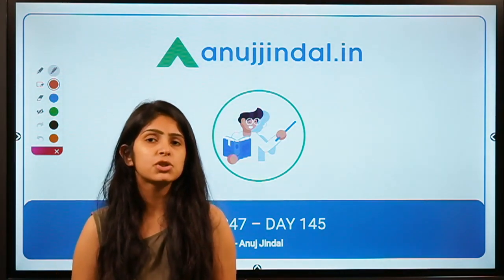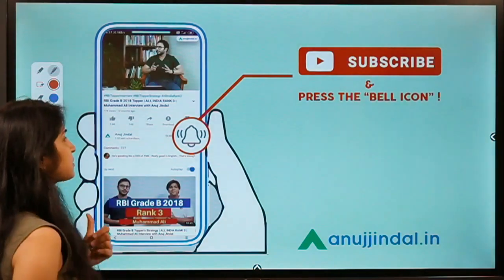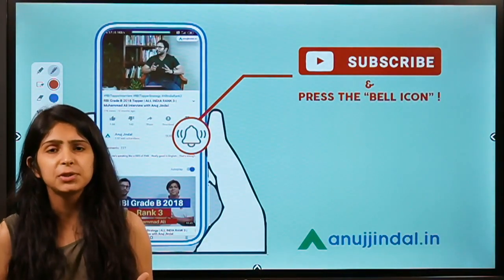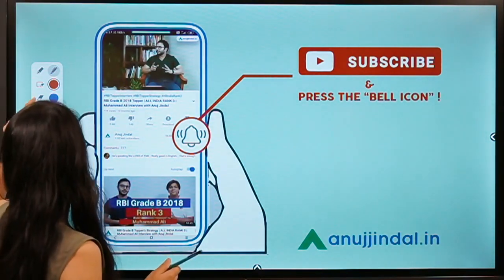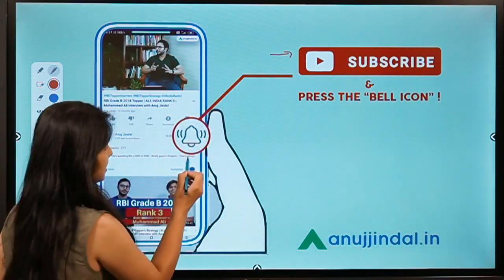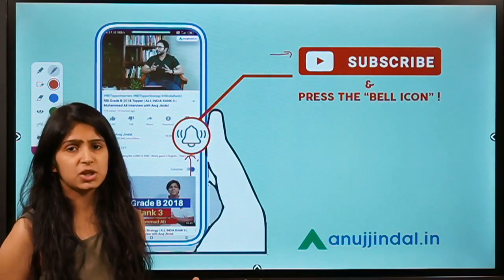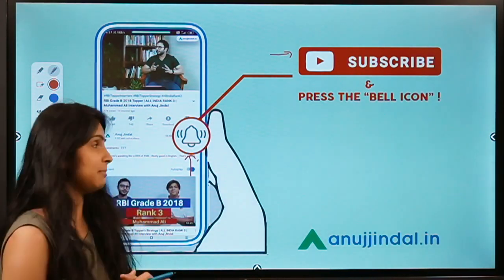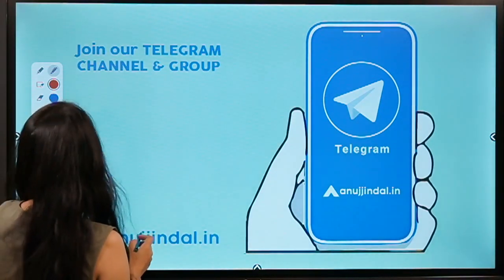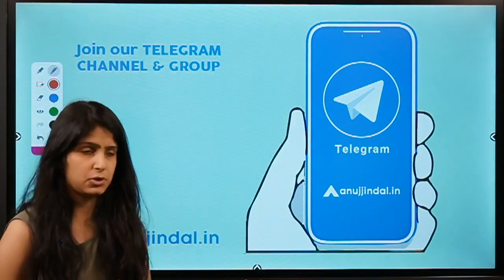Before moving to question number 1, I would like to ask you to subscribe to our channel. If you are a new entrant here watching our video for the first time, don't forget to press the subscribe button and also press the bell icon to get all notifications whenever a new video comes up. You can also join our Telegram group where you can post all your doubts and queries and we'll try to resolve them as soon as possible.